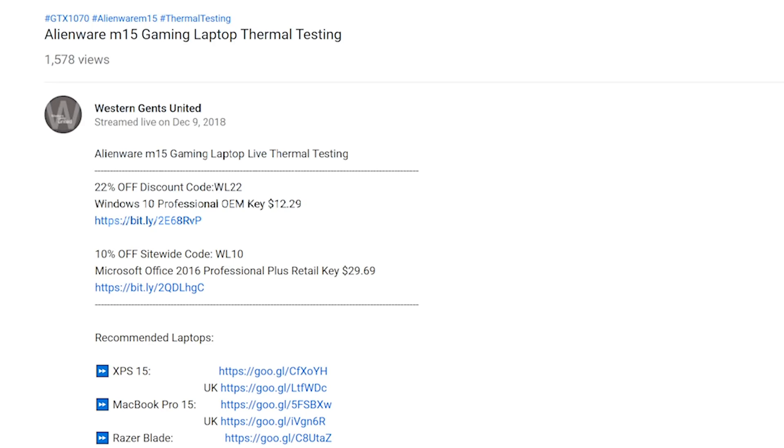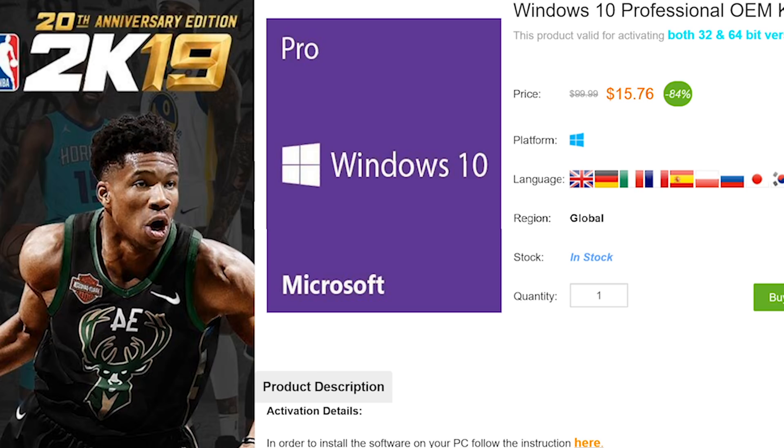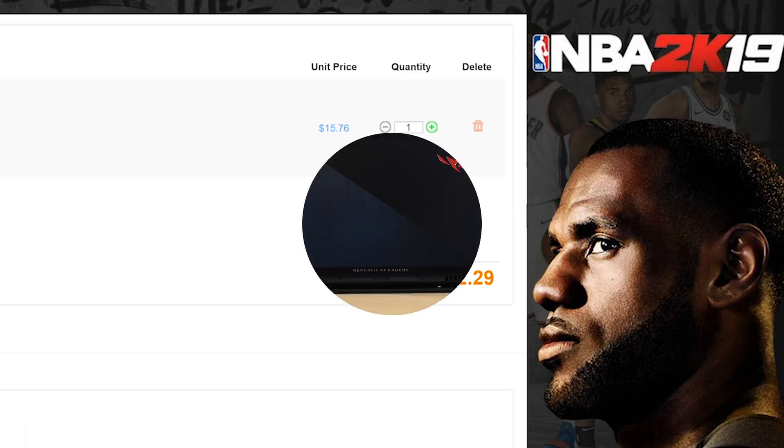All right champs, let's get rid of Windows Home and get some Windows Pro. Copy and paste my code from the description — new codes, new discount. You can get Windows Professional. Paste my code and boom, it's Windows Pro.